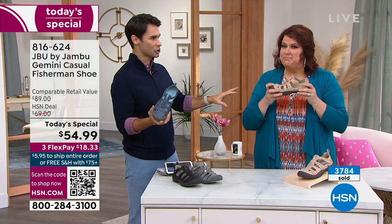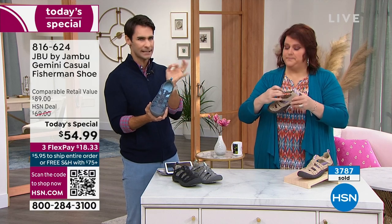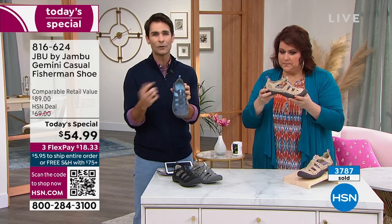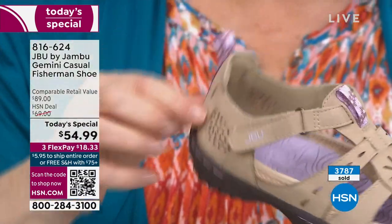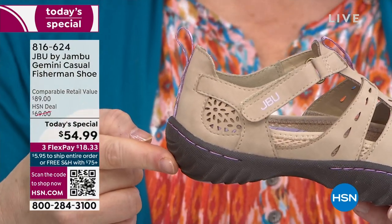When I look at a slip-on shoe, I always look at the heel around the Achilles tendon area. Because if it's not designed specifically — if they didn't pay attention to that — it'll rub on you. Look at the extra padding that they put in the heel. Look at the high stack they gave you for that comfort. That just shows the attention to detail.